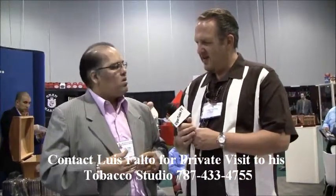Let's get your contact information, so if any of the viewers are visiting Puerto Rico, they can call you and come down. My telephone number is 787-433-4755. Just give me a call and stop by. We can enjoy, have a good time, watch a couple of videos about cigars, talk about cigars, and perhaps learn a little bit. All right Luis, I appreciate you taking the time, and good luck. Thank you very much, good to see you here.